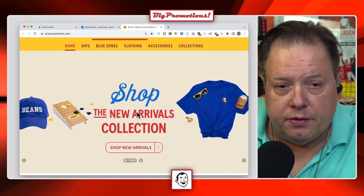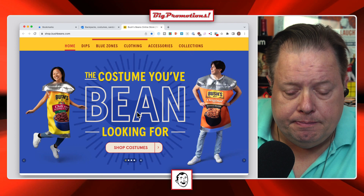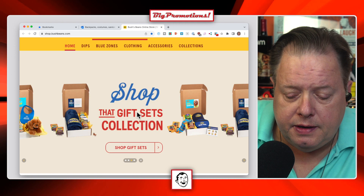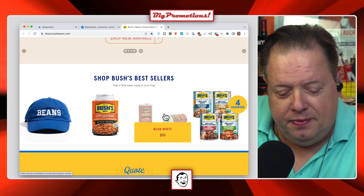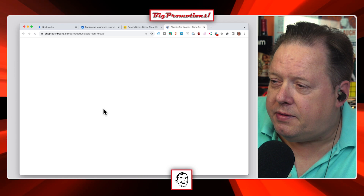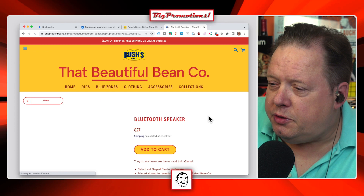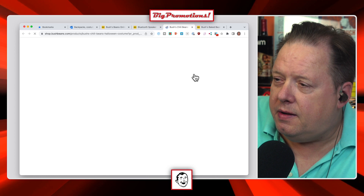They measure engagement by looking at social posts on TikTok and Instagram. They do some creator stuff, but most of it is organic. Looking at their best sellers — Bean Cat looks good, little mints that look like beans, that's kind of fun. The can holder is awesome — it makes your beer or soda look like a can of beans. There's also a Bluetooth speaker that looks like a can. They came up with some Halloween stuff too — these Halloween costumes that look like a can of beans.